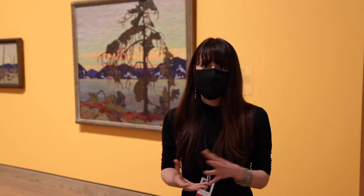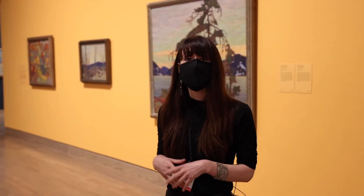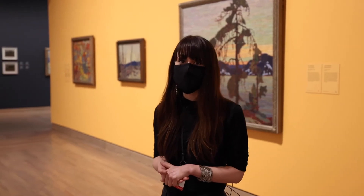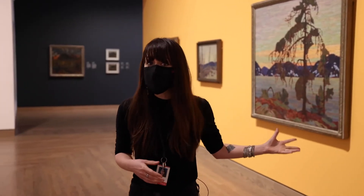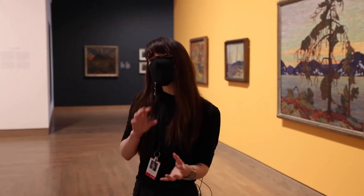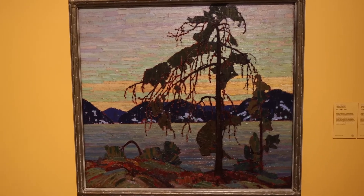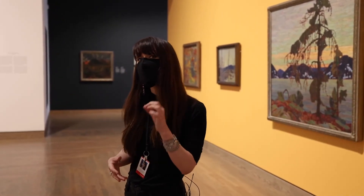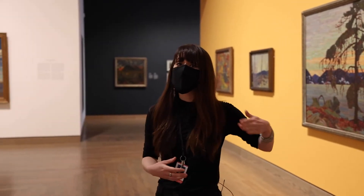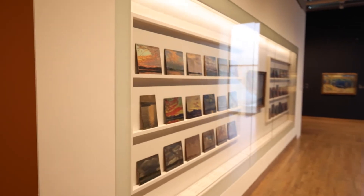Another interesting fact about our collection is that we host and display the largest collection of Group of Seven artworks. Behind me we have Tom Thompson's The Jack Pine — not necessarily part of the Group of Seven, but a major influencer of the group. All around us there are different paintings of the Group of Seven, and we are also lucky enough to have right behind this wall different sketches made by Tom Thompson.